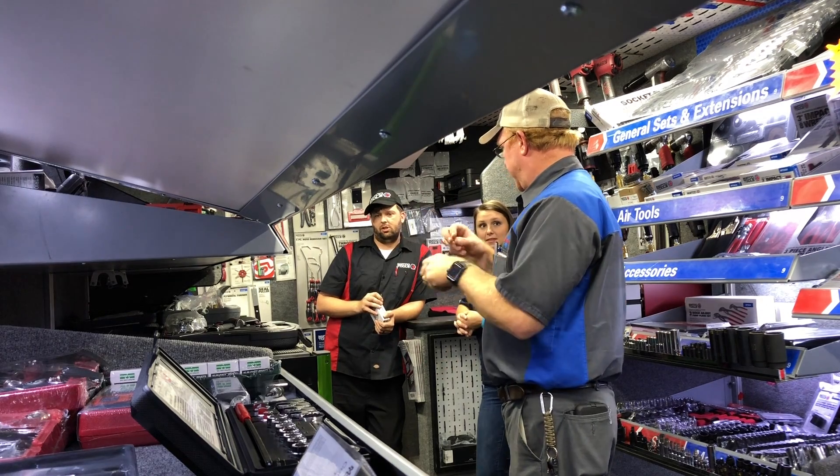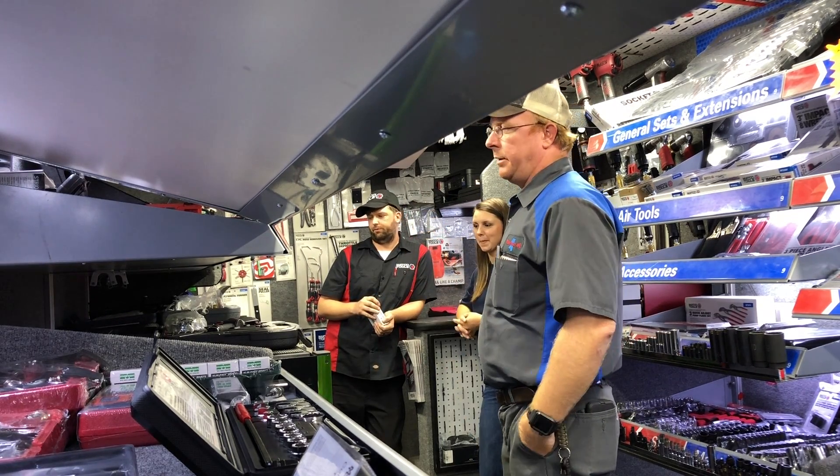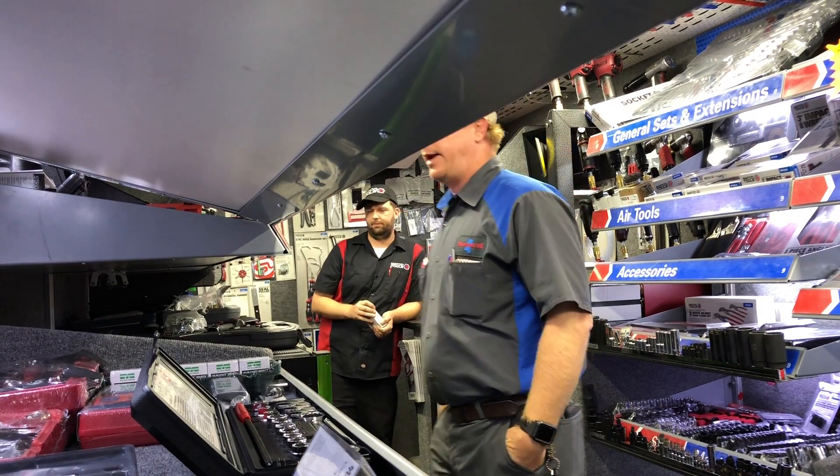I always have problems with my little ends — the plug-ins — they always go bad. And you ain't got a good phone or a lot anymore.